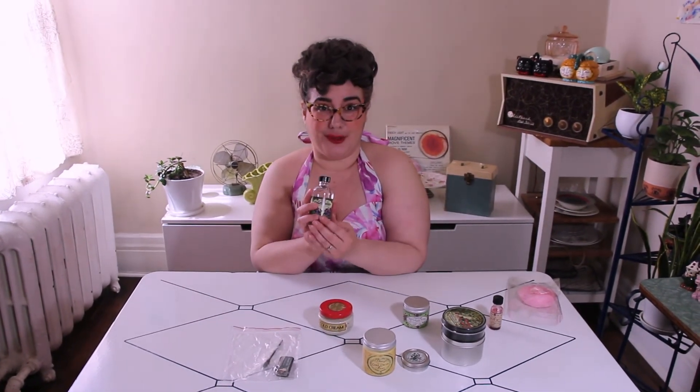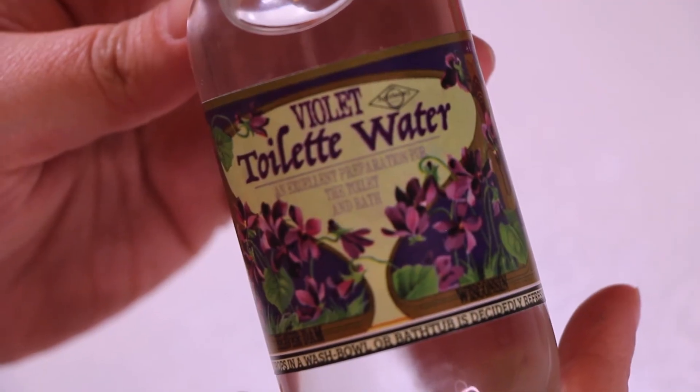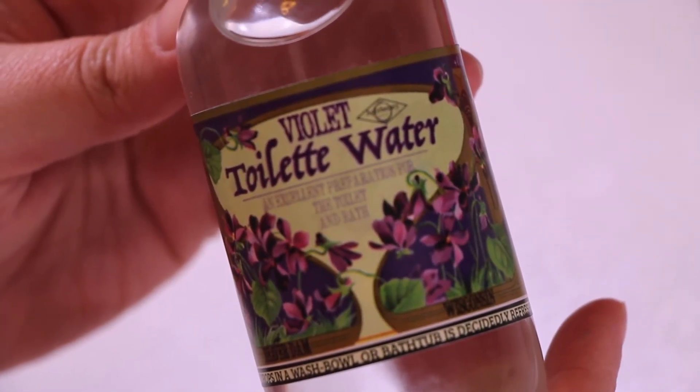We also restocked the violet water — our violet water is so good, it literally smells like violet candies, it's so delicious and sweet. We sell these as-is; you can buy a spray top separately, reuse one you have, or just pour a bit in your bath or splash it on yourself. We also restocked the orange blossom flower water, because that's our other very popular scent.